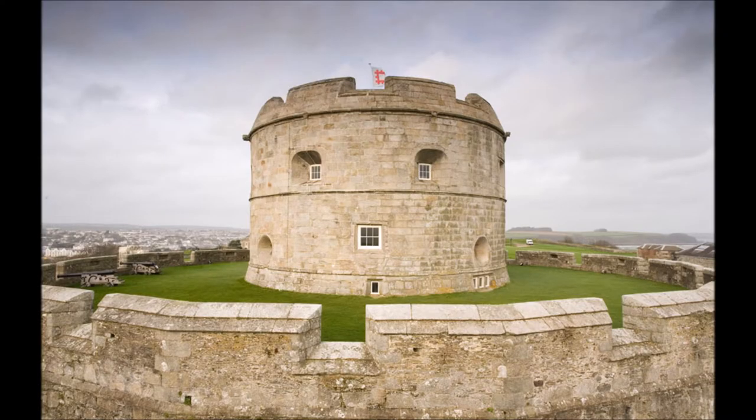Within the castle walls were typically a number of smaller buildings designed to house and support the fighting men inside, but the most important building within the walls was the keep. The keep was the centre point of the castle and an extra stronghold within the walls. If the outer walls were breached or captured, the defenders could retreat to the keep and barricade themselves inside.